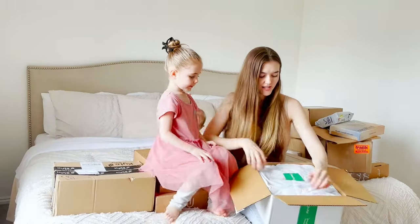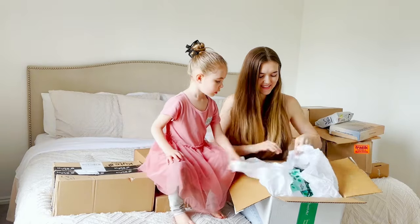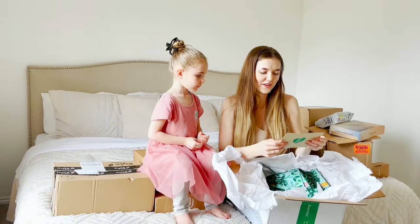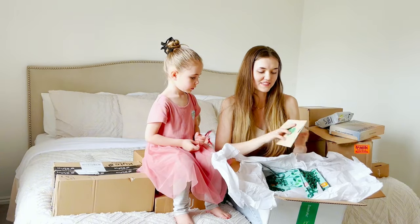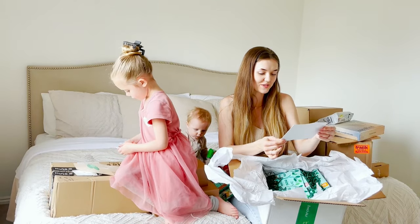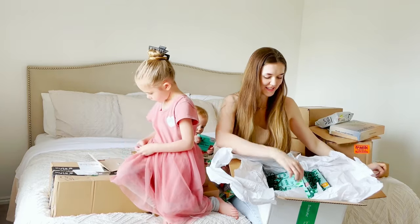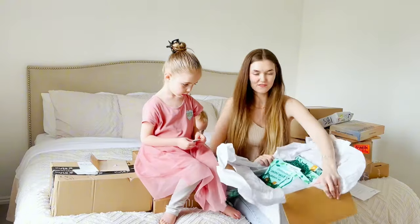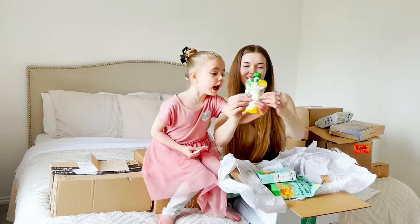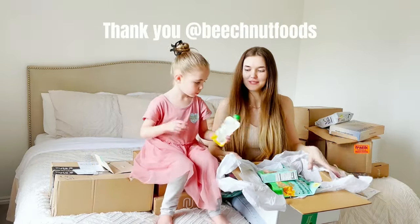This one is from Beech-Nut. I recently started feeding my baby solids. I'm so excited about this one — fruit and yogurt oat quards, how cute! There's even a personal note inside from Angela, Zachary, Danitru, and Rixxin saying they're excited to share their favorite Beech-Nut goodies. I feel so special right now — this package is just full of all these Beech-Nut goodies. My baby is going to love these, thank you so much Beech-Nut!